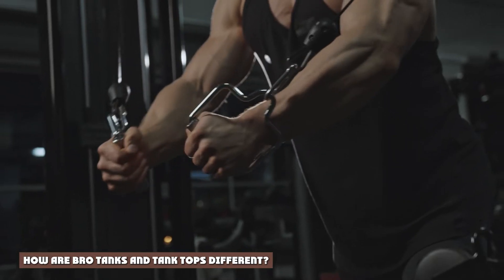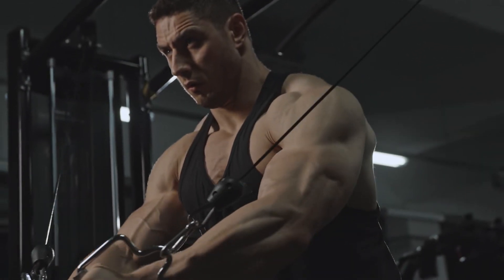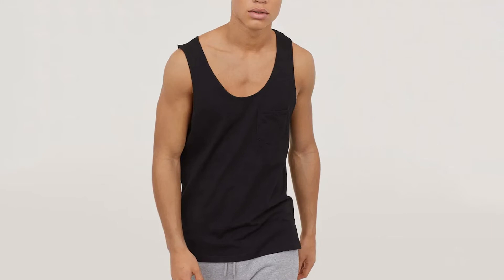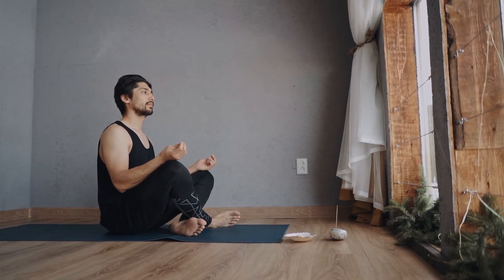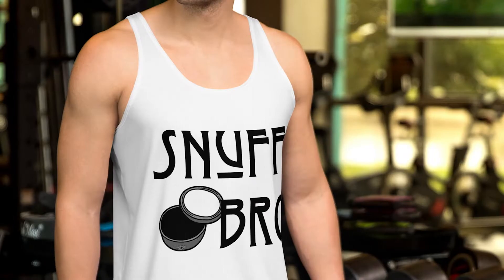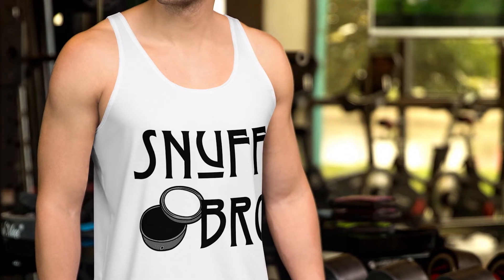Garment durability depends on a few factors, including how well the tank was made. The biggest difference between a bro tank and a tank top is that men usually wear the former, while women usually wear the latter. Now, if a man hates the term 'tank top' on the sole basis that tank tops are for girls, then that's a red flag. That said, there are a couple of other differences.